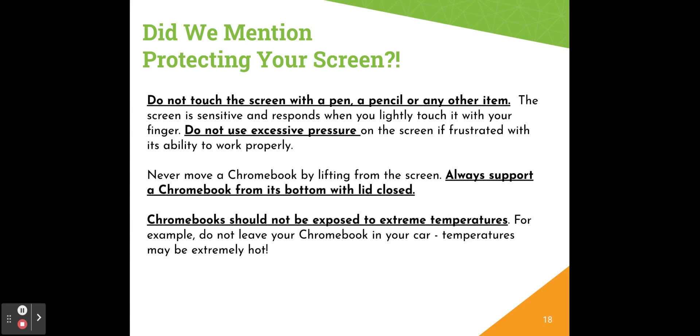Your Chromebook is a touchscreen Chromebook. It's important not to touch the screen with a pen, pencil, or any other item. The screen is really sensitive and responds when you lightly touch it with your finger. Do not use excessive pressure on the screen, especially if you're frustrated that it's not working properly. If you're having issues with your touchscreen capability, you might want to try cleaning your screen or using a stylus.